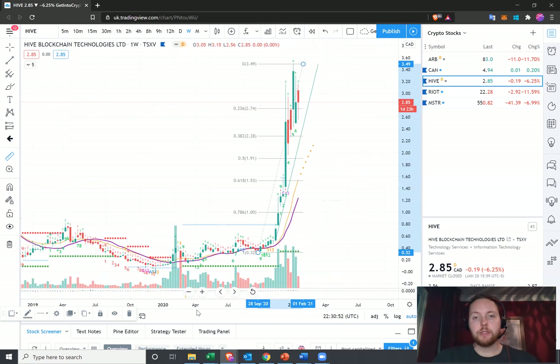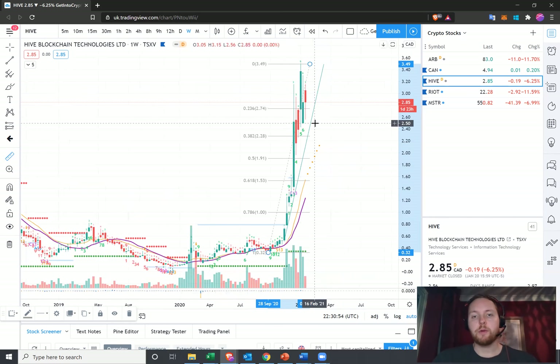Hive is looking good. It's one that I am happy to pick up on this pullback, and I'll be buying a bit more if we do come down a bit more.